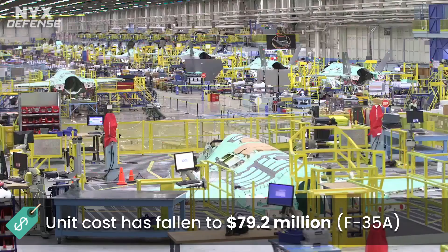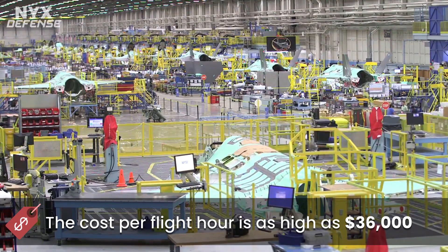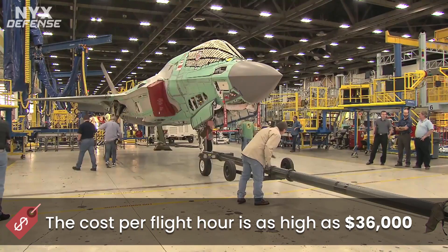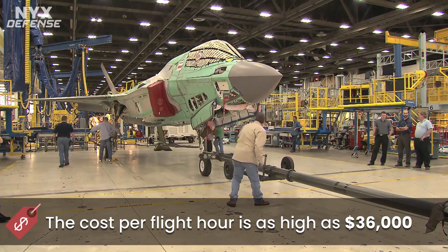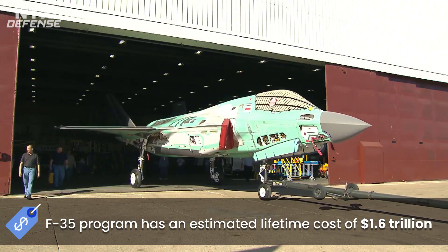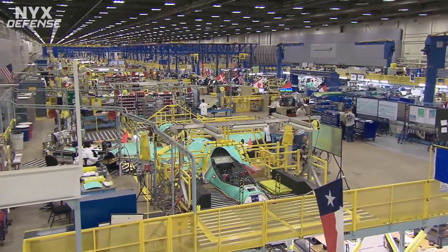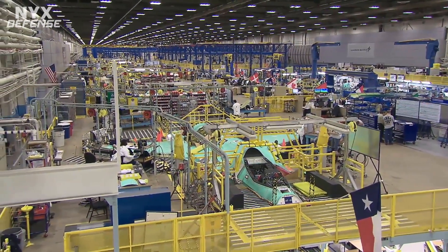The unit cost of the low-rate initial production lot 13 F-35A has fallen to 79.2 million US dollars. However, the cost per flight hour is as high as 36,000 US dollars — compared to 22,514 dollars for the F-16C. The F-35 Lightning II program has an estimated lifetime cost of 1.6 trillion US dollars.